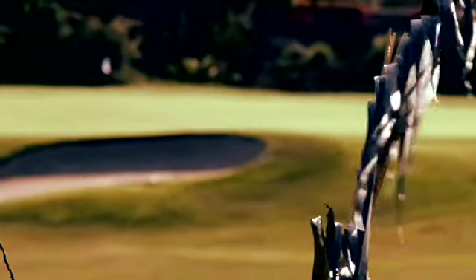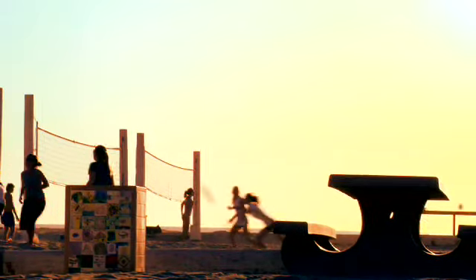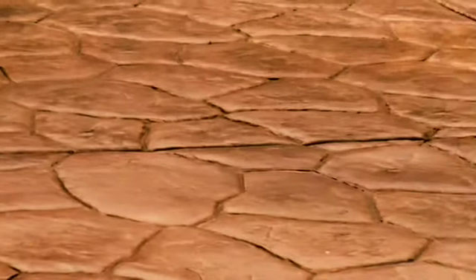Take in views of the Encinitas Ranch Golf Course, beautiful Ecke Preserve, Pacific Ocean, and captivating sunsets, all from this luxurious, immaculate retreat.